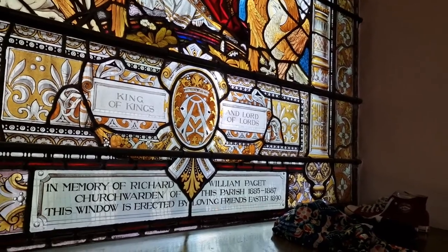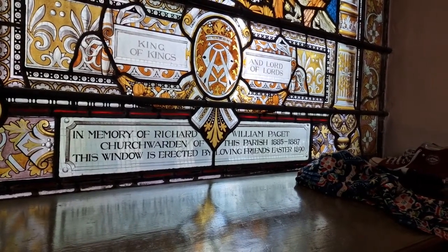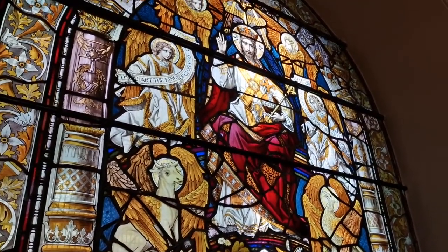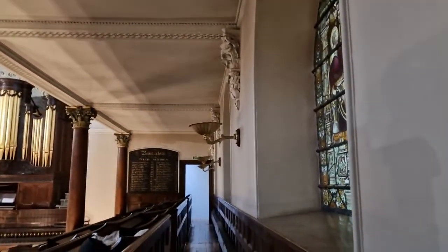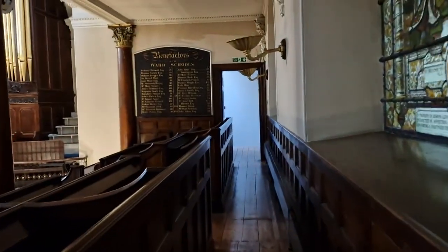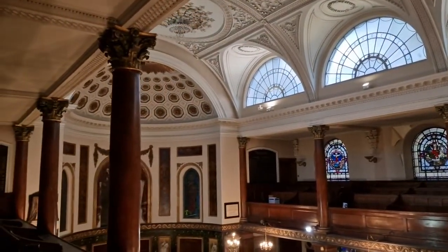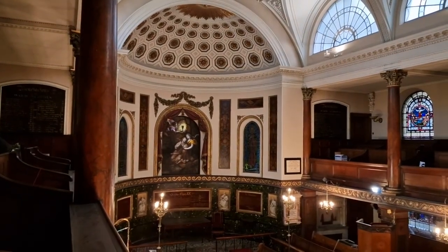King of kings and lord of lords, in memory of William Paget, church warden of this parish 1884–1887. This window is erected by loving friends at Easter 1890 — that is gorgeous work. And another benefactor's board, another door that obviously goes somewhere. And you've got more of the fold-out benches there — the church was busy in those days, a lot busier than they are now. I'll get the auto ones more from up at this angle. There we are.